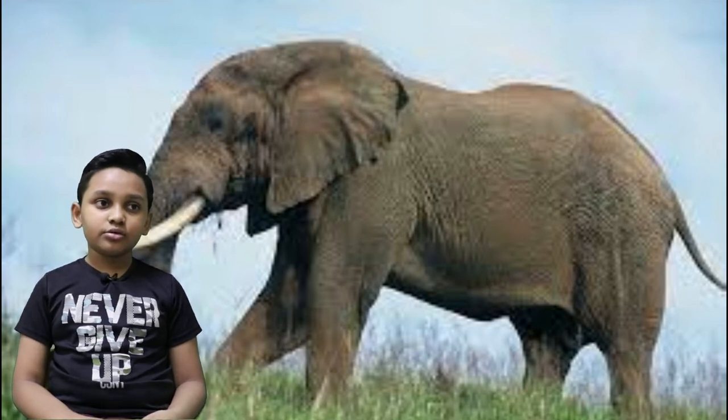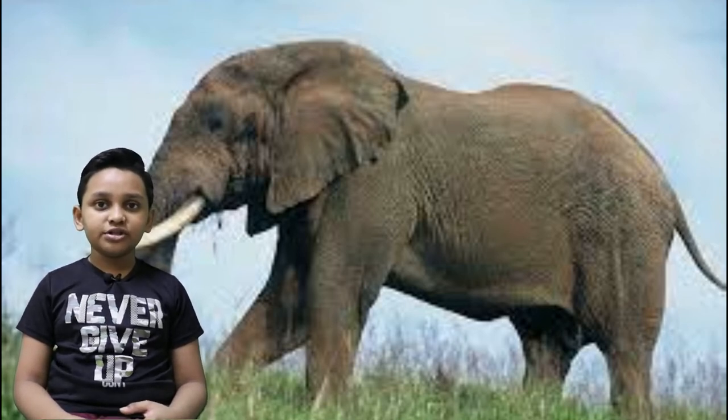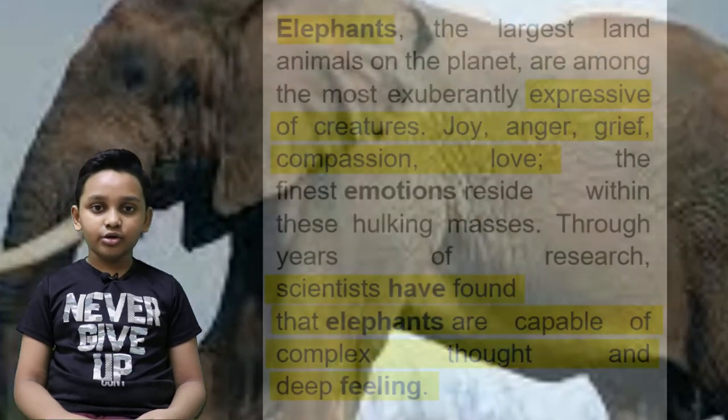They can use trees like a barrier, as a shield to protect themselves from any elephant that wants to disturb them. They are very intelligent — they can even use twigs to swat away flies, and they're as smart as a two-year-old.